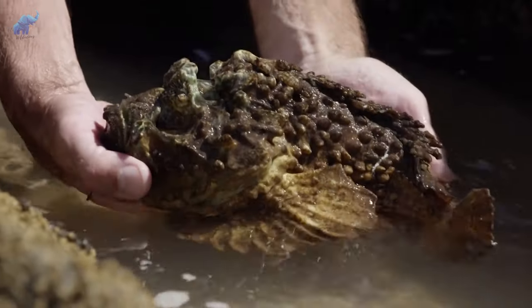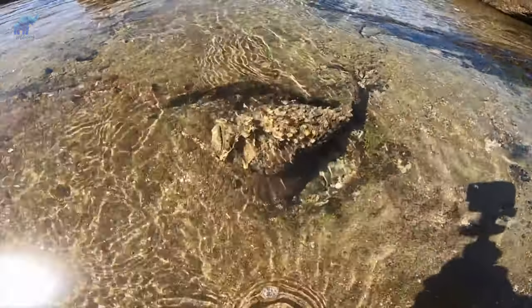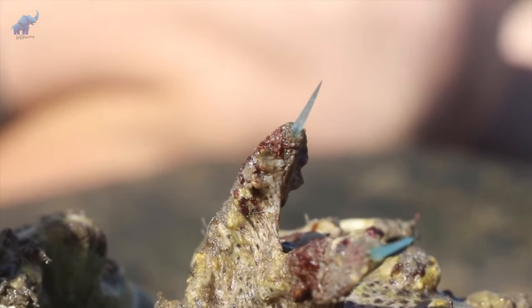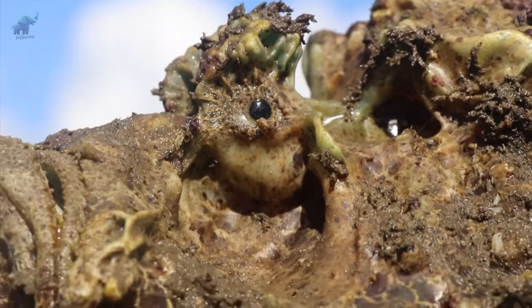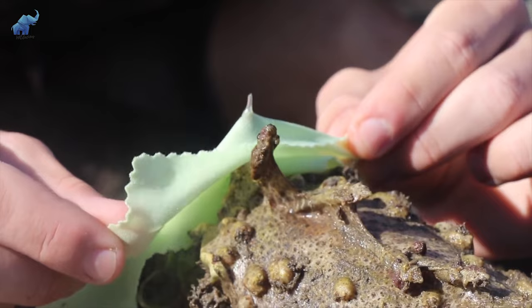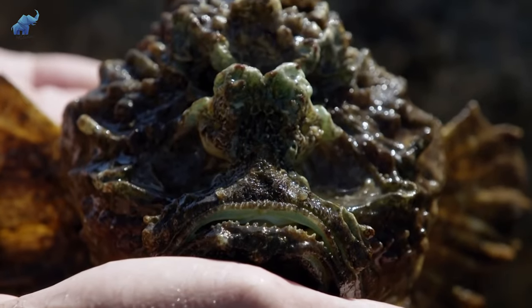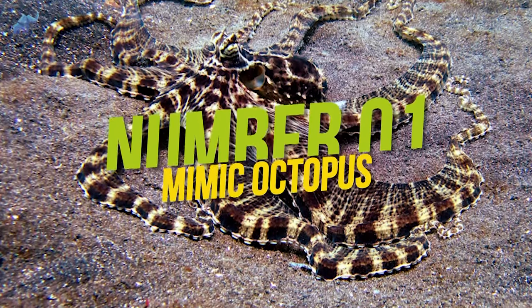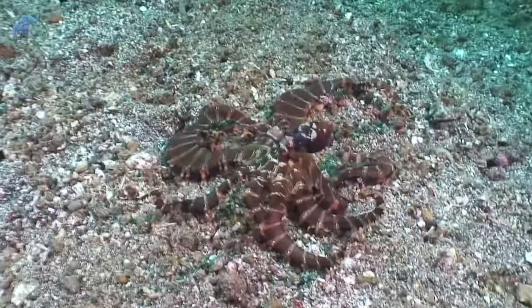Their ability to match the color of the ocean floor and sit perfectly still makes them tough to spot by prey, predators, and even scuba divers. They have a warty, bumpy skin that blends almost flawlessly with the surrounding rocks and coral where they lie in wait, striking with incredible speed. Not only are they masters of disguise, but they're also the most venomous fish in the world, with dorsal spines that can inject venom potent enough to take down the biggest predators and even humans — their venom can cause cardiac arrest.